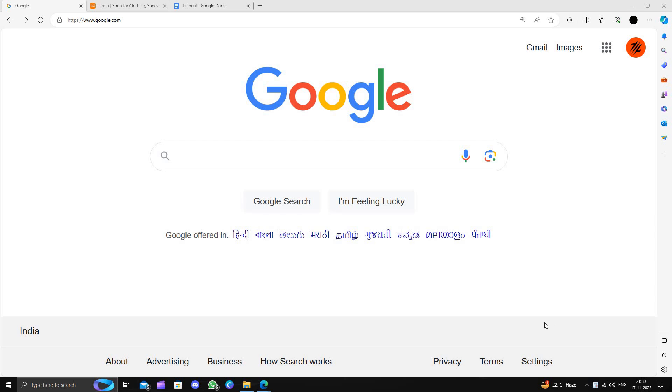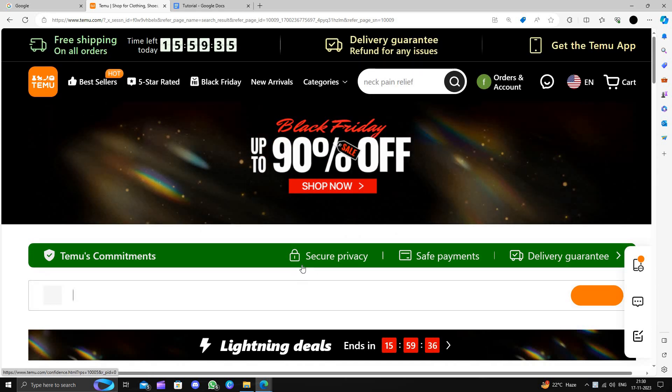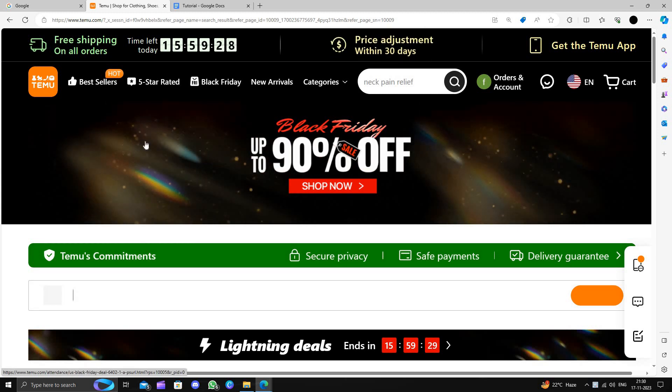Hello and welcome back to my channel. In today's video I will show you how to buy a travel pillow on Temu for extremely cheap. Temu is an online shopping marketplace that delivers products to consumers directly from China and provides a 90-day return policy.